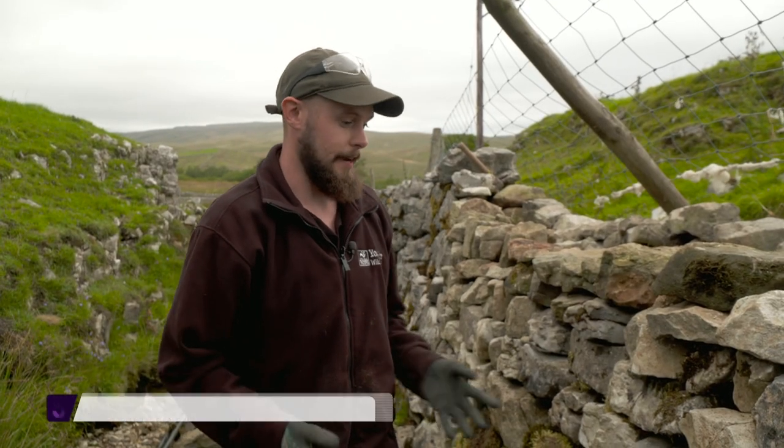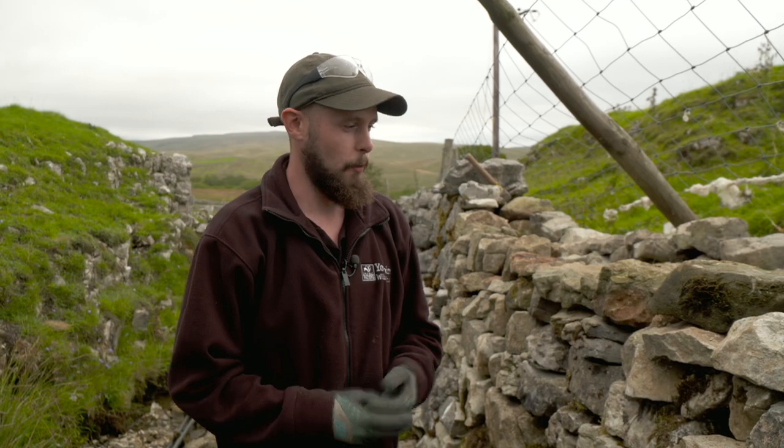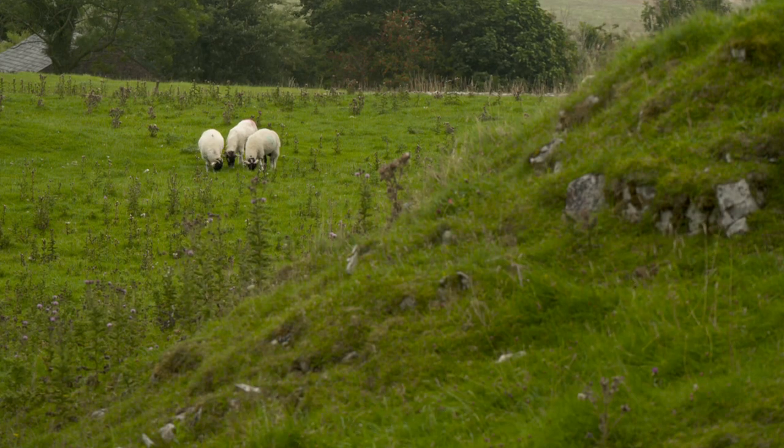The wall itself does actually create a nice habitat, even for small mammals and birds as well. But it's also part of the landscape, part of what makes the Yorkshire Dales what it is visually. The sheep are staying, but in fewer areas.